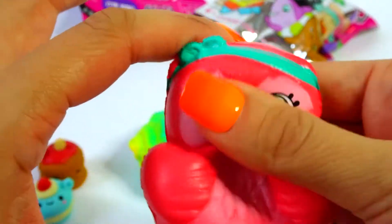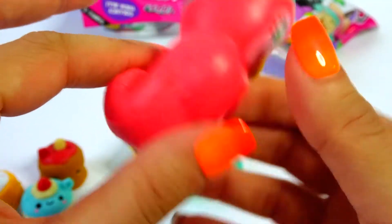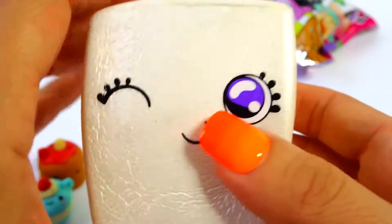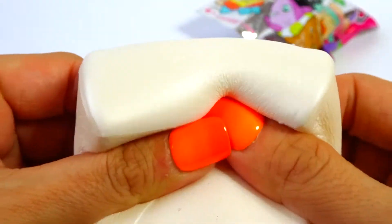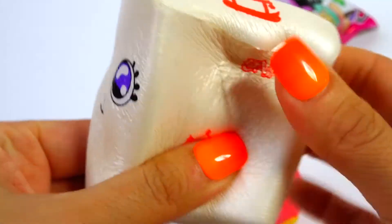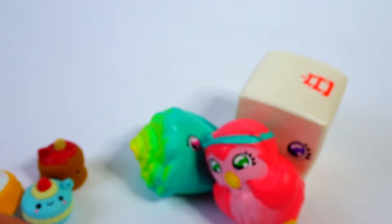Oh, how cute is this? It's like a little bird - I love it! She's hot pink. What's in here? Feels really big. Oh how cute - I love this little carton! Oh, this might be my favorite one. Really cute and it's really big!